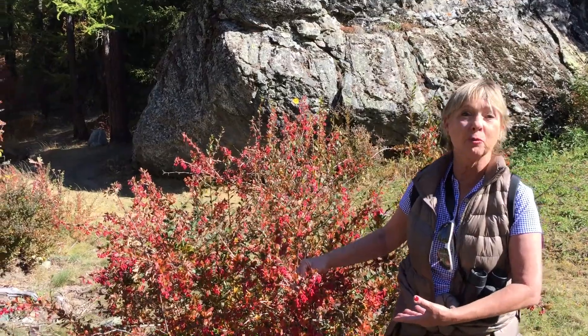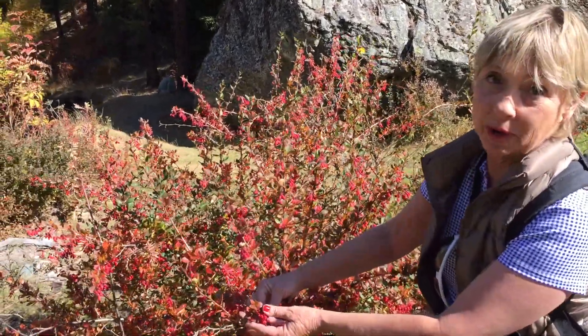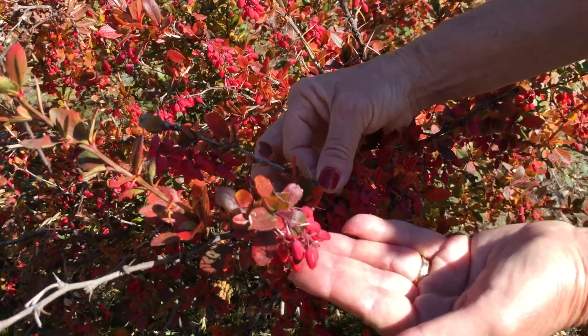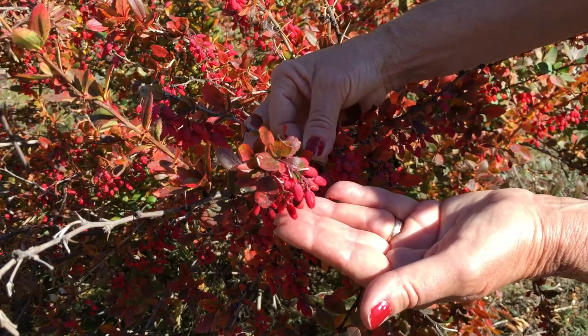And we came upon this Berberus plant. This is called a Berberus, or barberry, and we usually have them dried. We put them in Persian rice, in Indian rice, and things like that.